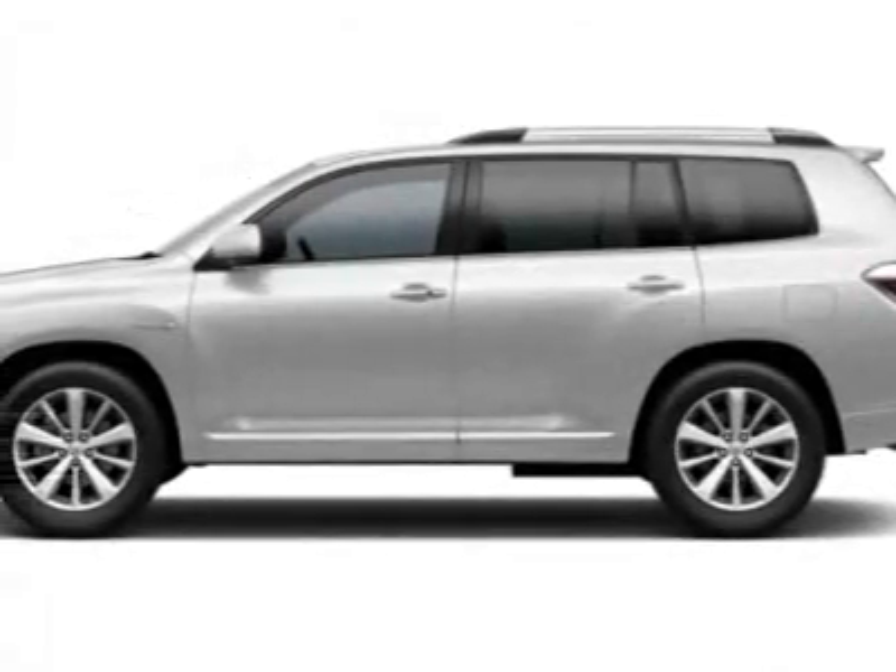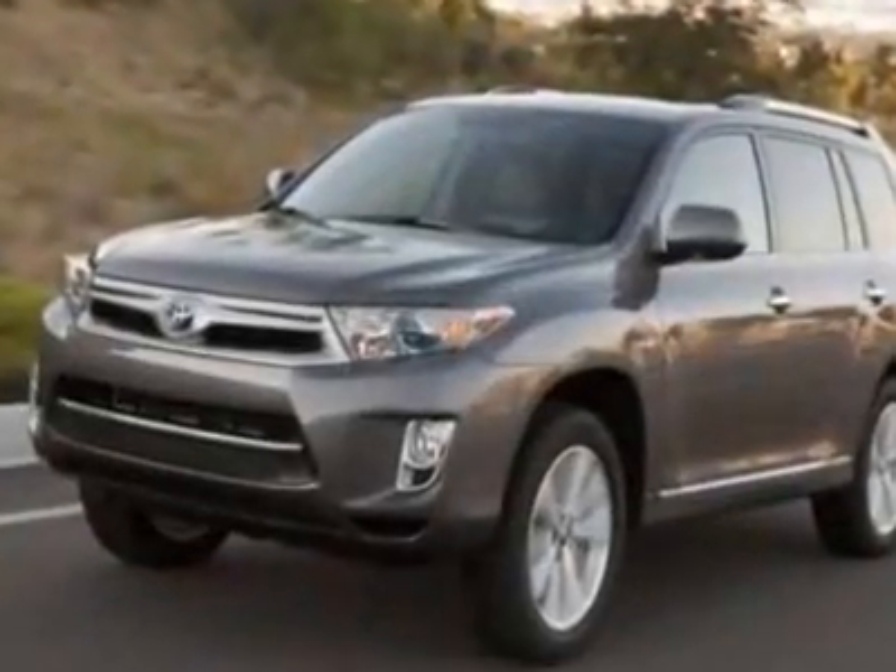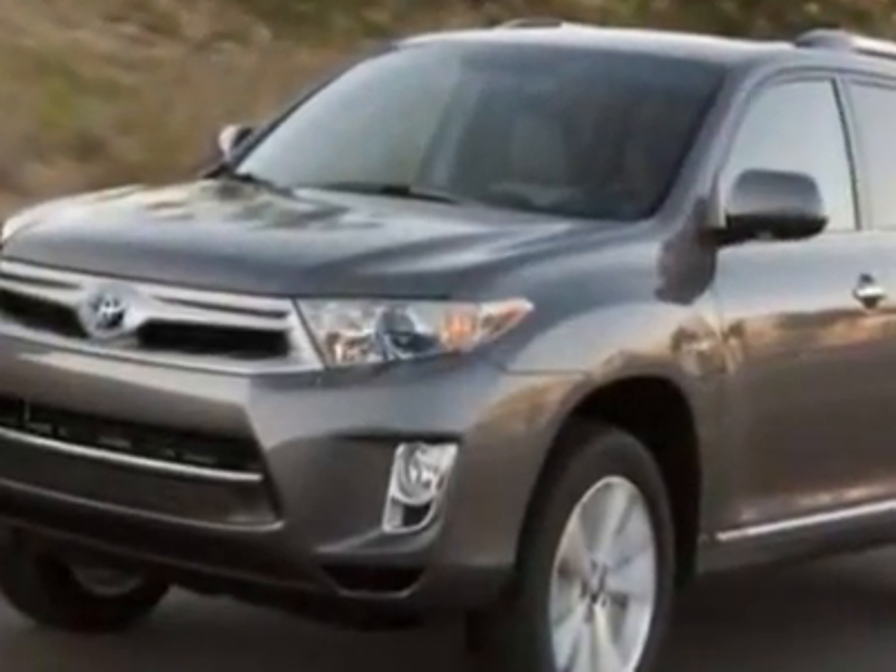Come take a look at this new 2012 Toyota Highlander Hybrid. For your protection, this vehicle has a full factory warranty.